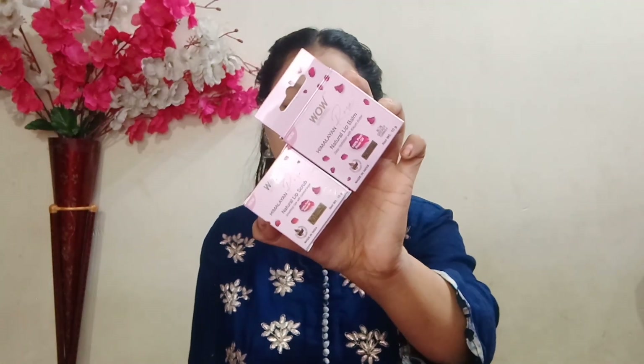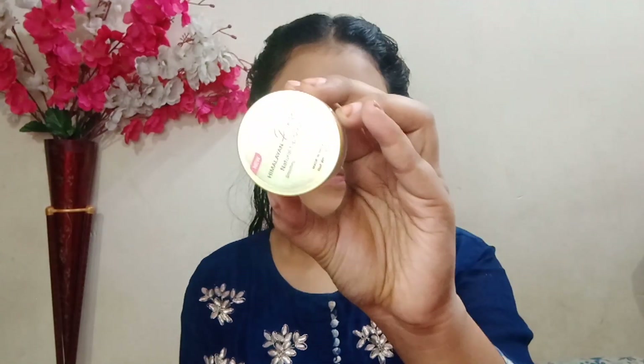Today I have Voy Skin Science's newly launched Himalayan Rose lip balm and lip scrub. We are going to do a lip care routine with these. You can see this is a really good packaging.